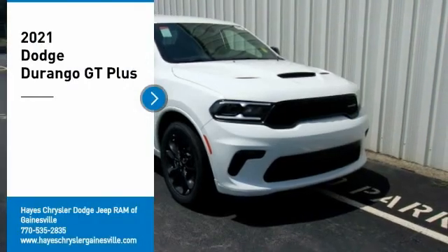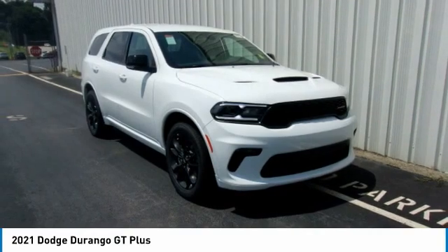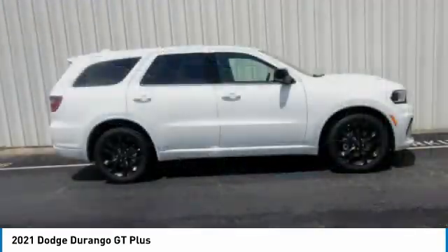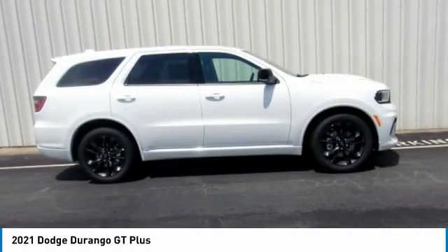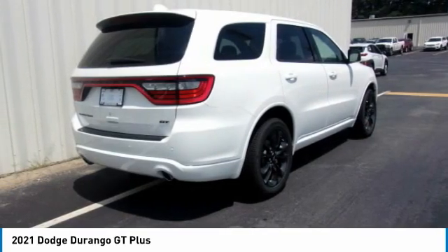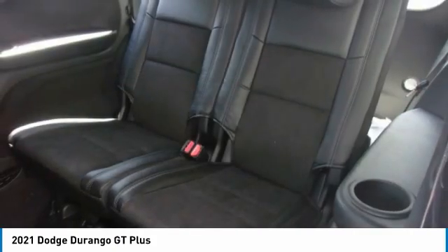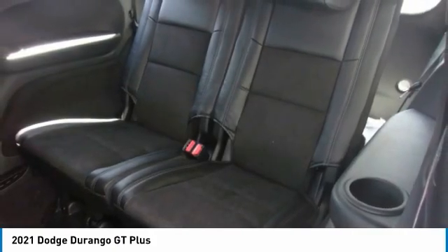Take a ride in the 2021 Durango. The Durango allows you and your family to travel in style and comfort. It offers more interior room than most mid-size SUVs and has an available third row of seating. Underneath are sturdy body-on-frame mechanicals and the option for a powerful V8 engine. Here are some of this vehicle's great options.